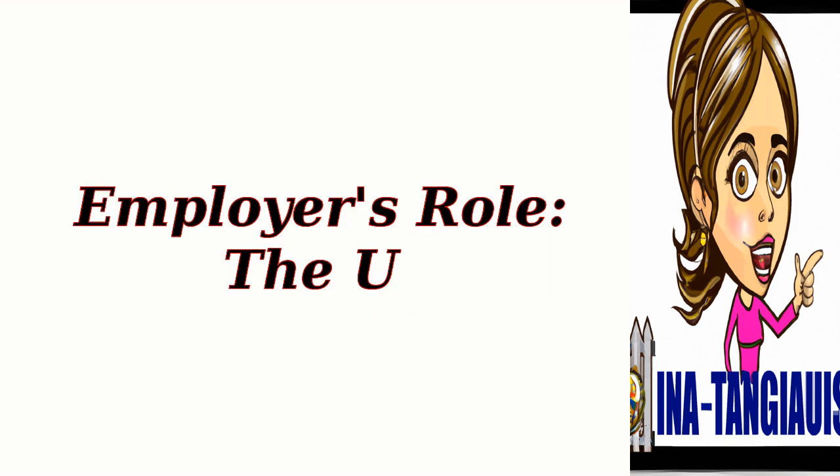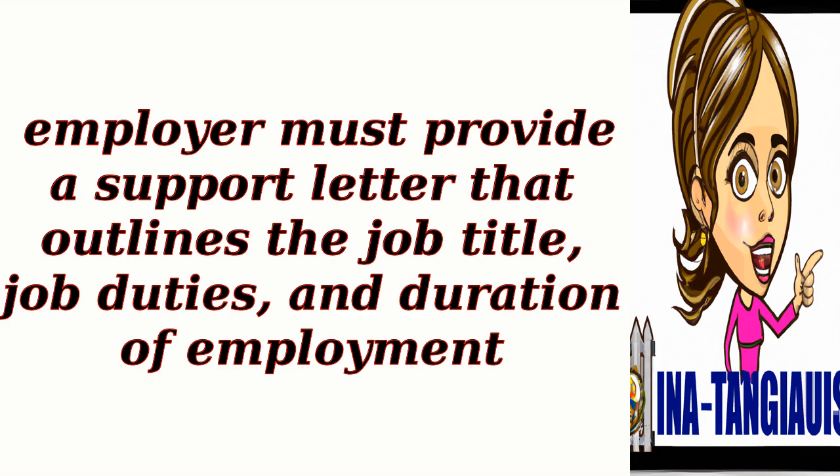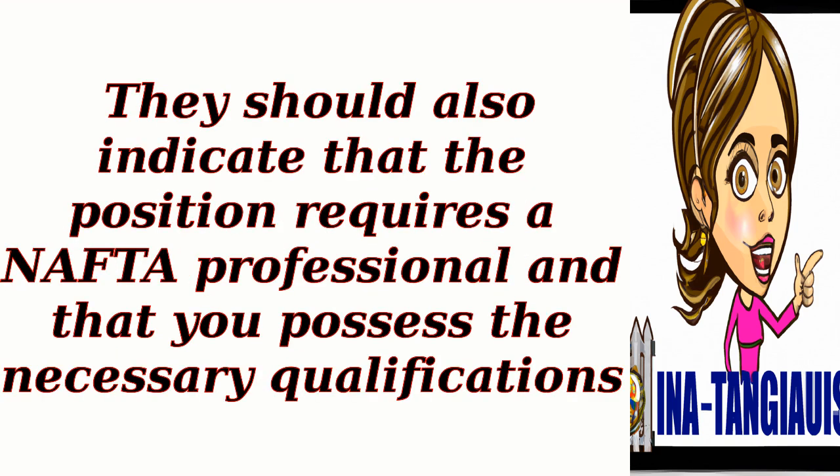3. Employer's role. The U.S. employer must provide a support letter that outlines the job title, job duties, and duration of employment. They should also indicate that the position requires a NAFTA professional and that you possess the necessary qualifications.